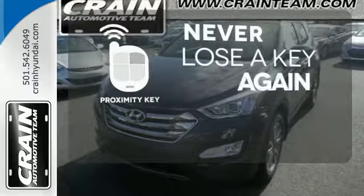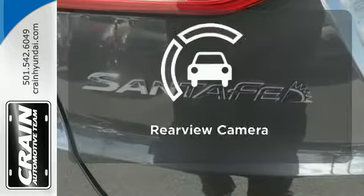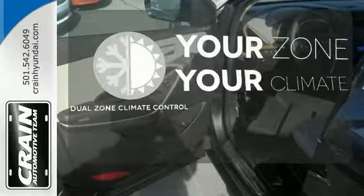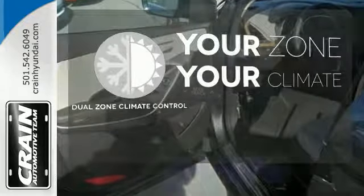Get in and get going with Proximity Key. See objects previously out of sight with the rear-view camera. It's too hot. It's too cold. Not anymore with the dual-zone climate control.